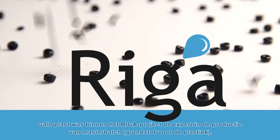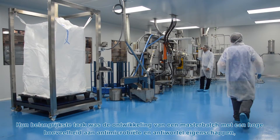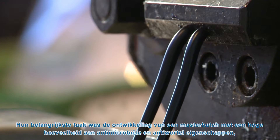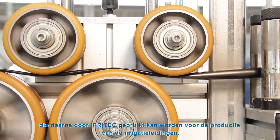The role of Galloplast in the RIGA project, being an expert in master batch compound production, has been to obtain the master batch with a high load of antimicrobial and anti-root products in order to be used by IRITEC in the production of micro-irrigation systems.